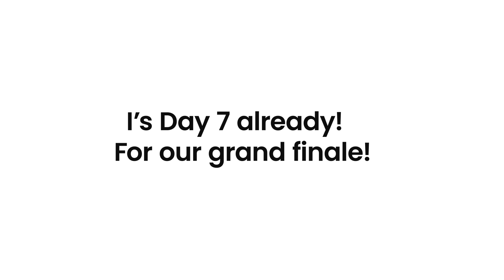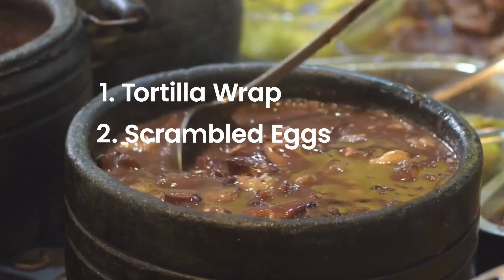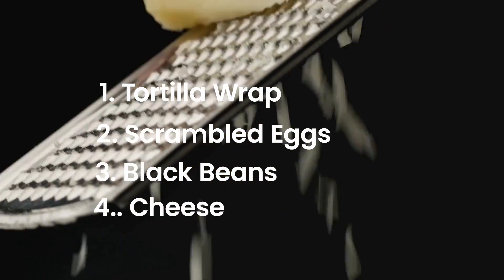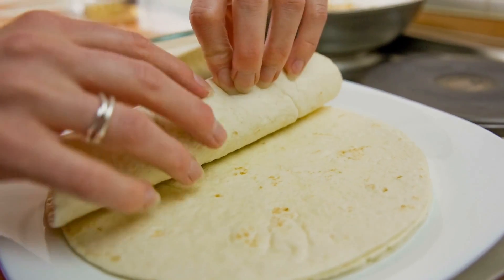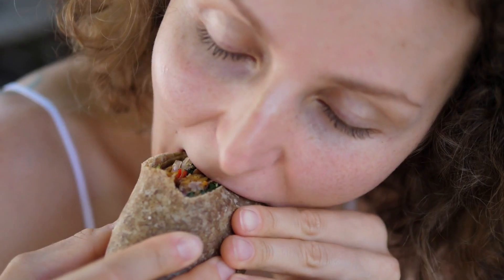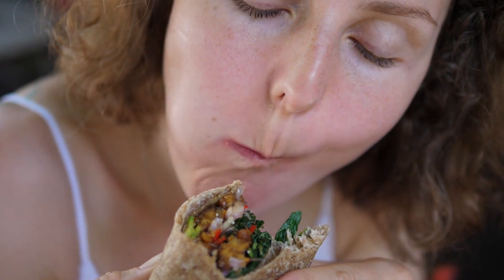Day 7: For our grand finale, let's roll up a hearty whole grain tortilla wrap. We'll stuff it with fluffy scrambled eggs, protein-rich black beans, a sprinkle of your favorite cheese for a bit of indulgence, and top it off with some tangy salsa. This wrap is a breakfast superstar — it's balanced with just the right amount of carbs, protein, and healthy fats. So you're not only getting a burst of flavors with each bite, but also giving your body the fuel it needs to start the day right.